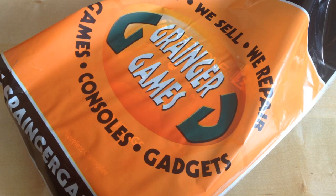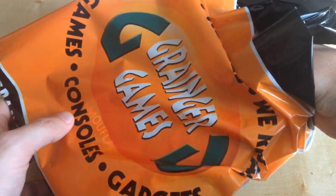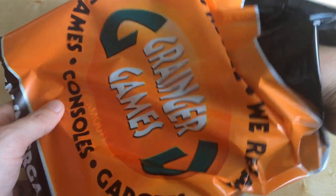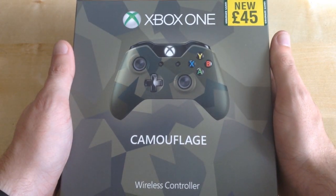Hi, I'm Steven. Welcome to Stacey Films. Today I've been to Granger Games and I'm going to be unboxing, which has been a week delay plus mixed dates on the internet — thanks, internet — because I was unsure when it was going to be released. And today I'm going to be unboxing the Xbox One Camouflage Controller.